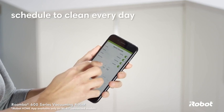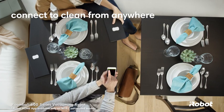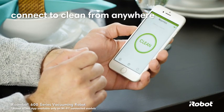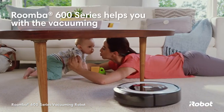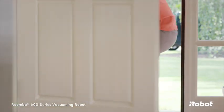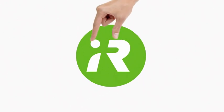You can schedule the robot to vacuum every day of the week, and with the iRobot Home app you can connect to clean from anywhere, anytime. Let the Roomba 600 series help with the vacuuming, so you're free to handle everything else life throws your way. You and iRobot — better together.